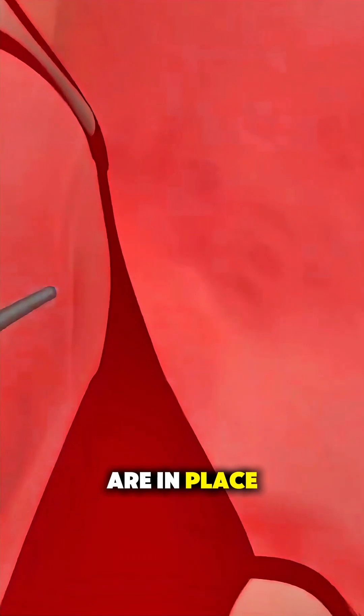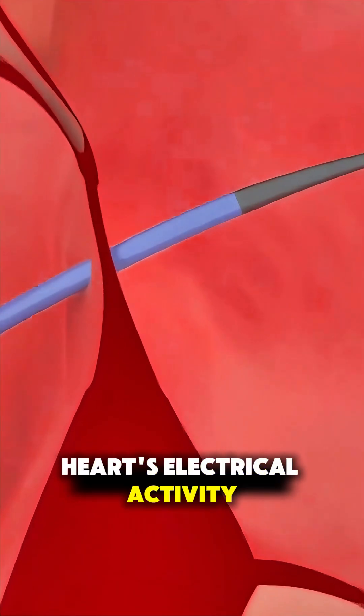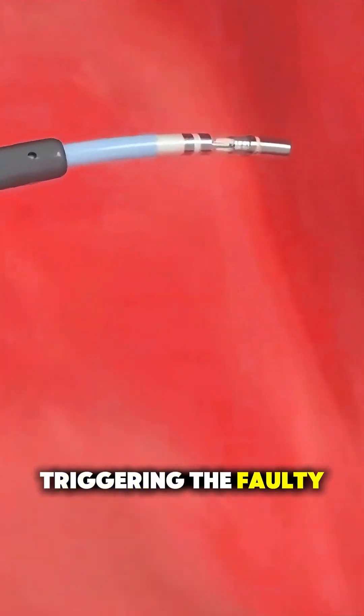Once the catheters are in place, they map the heart's electrical activity to pinpoint the exact spots triggering the faulty rhythm.